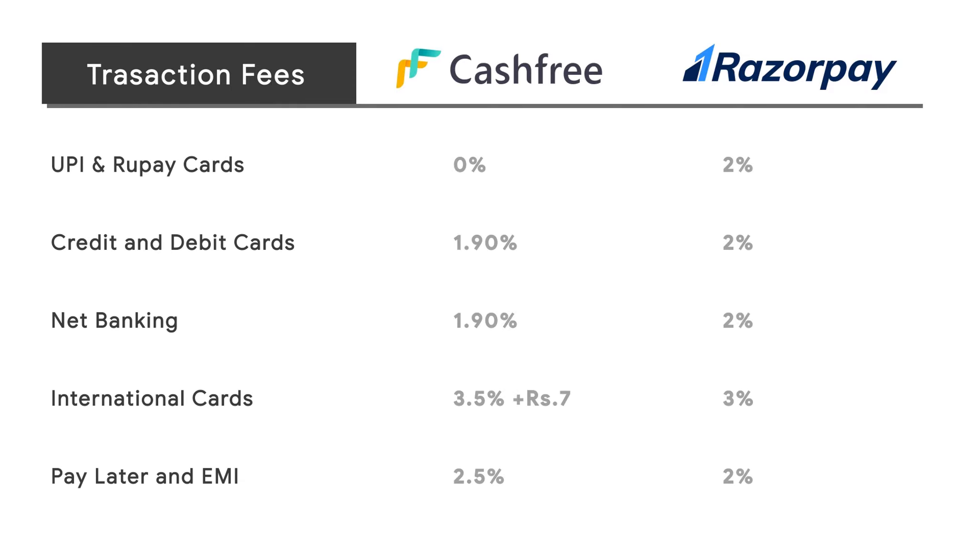Transaction charges: Cashfree charges the lowest transaction fees at 1.90% and 0% for UPI and Rupee cards, while Razorpay charges 2%.